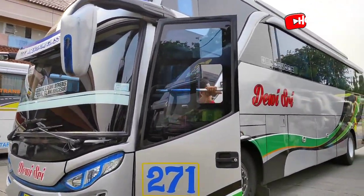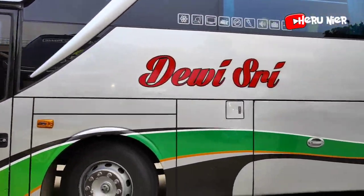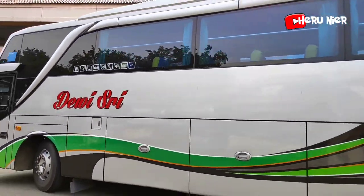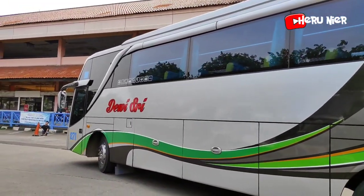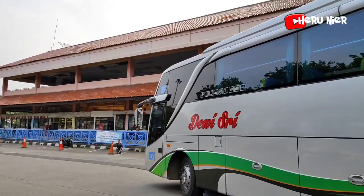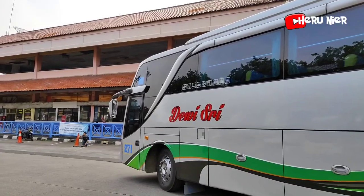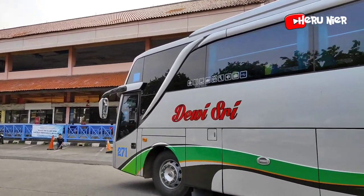Ini yang baru masuk armada dari Dewi Sri untuk tujuan ke Pekalongan, Tegal, Brebes, Margasari, Selawi. Armadanya mau diparkir dulu untuk menunggu jadwal keberangkatan dan menaikkan penumpangnya di terminal bus Kampung Rambutan ini.